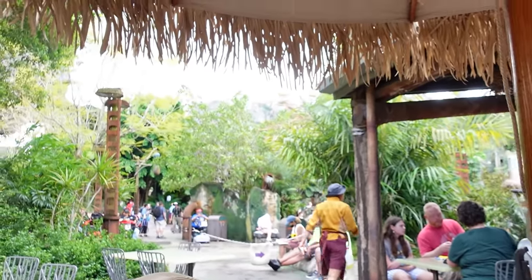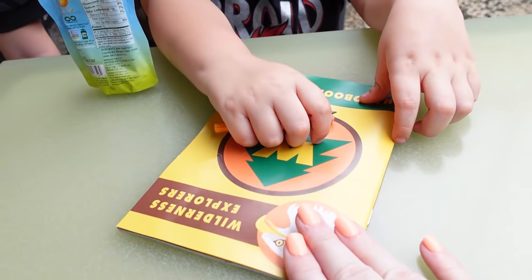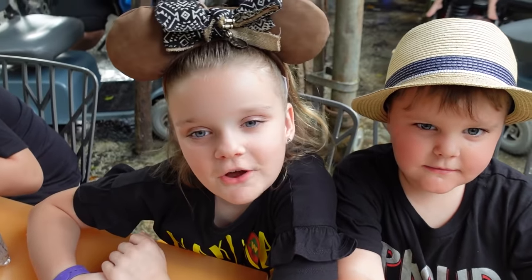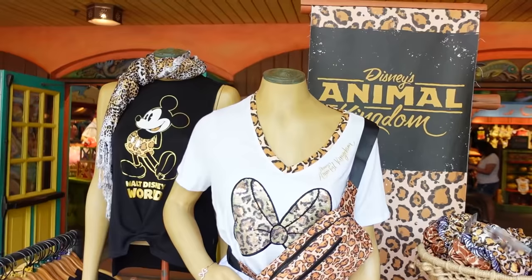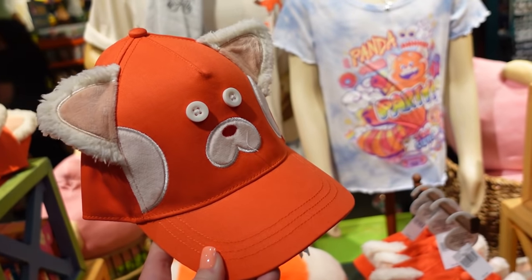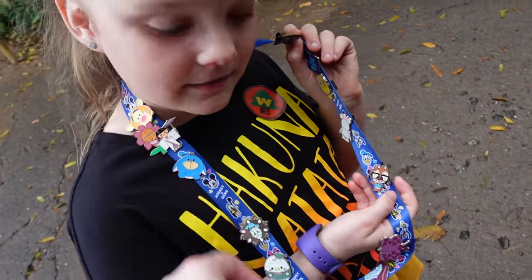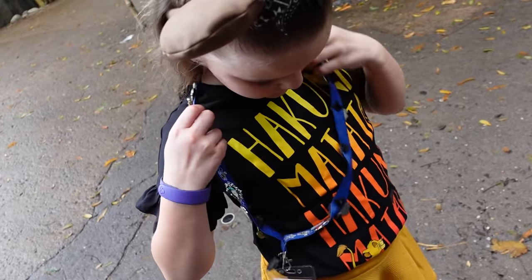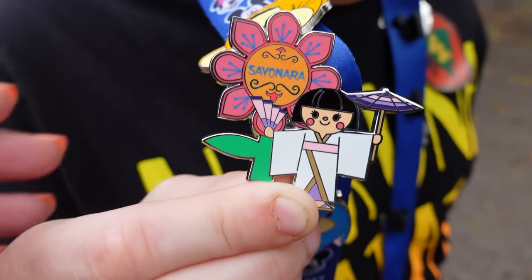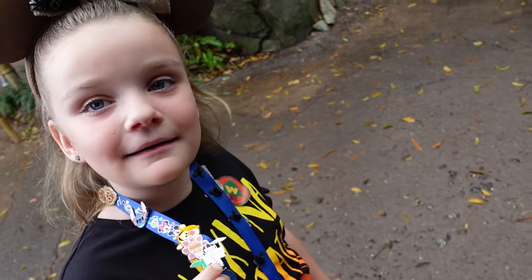It looks like it's going to start raining any minute, so maybe we'll do the bug show or finish our wilderness adventure book. We'll see you tomorrow! Did you do some pin trading? Yeah! It's a Small World girl from Japan! I love it! Let's go!